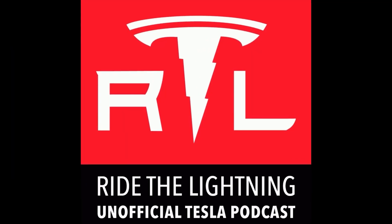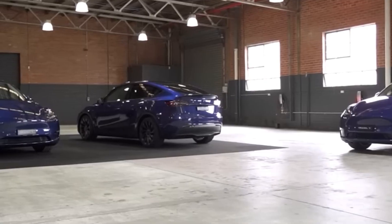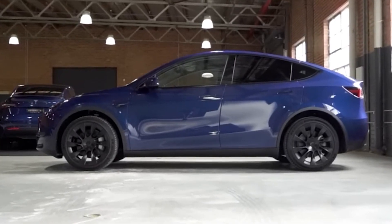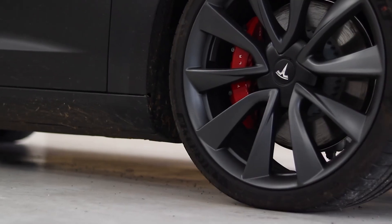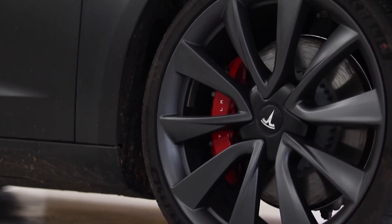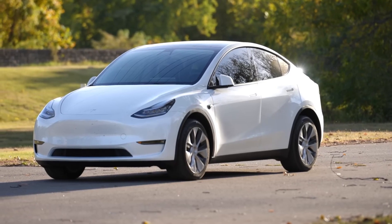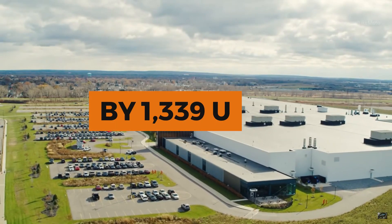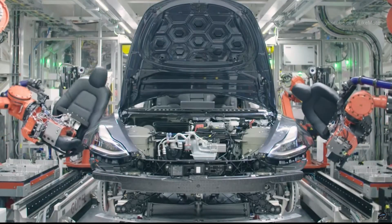In an interview for the Ride the Lightning show, Franz von Holzhausen, who is in charge of design at Tesla, said that the Model 3 and Model Y were already modern and didn't need major changes. Unlike traditional automakers, Tesla changes its cars without telling anyone in advance, and prefers small updates over entire generations. The Model 3 has become the most famous electric car since it was first shown in 2016, outselling the Toyota Camry by 1,339 units in 2022.